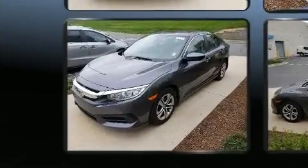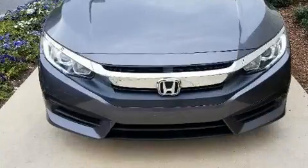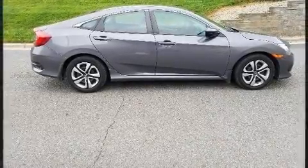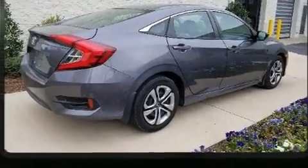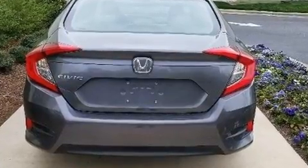Honda prioritized practicality, efficiency and style by including a tachometer, fully automatic headlights, remote keyless entry and cruise control. Audio features include an AM/FM radio, steering wheel mounted audio controls, and four well-positioned speakers.